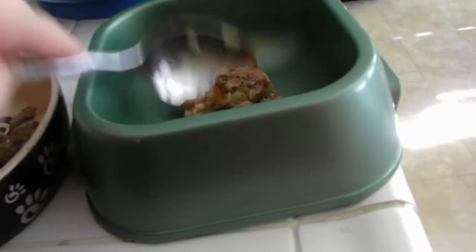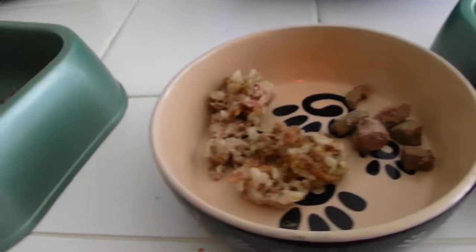Did you put any garlic in it? No. Because garlic is good for dogs. So I'm going to cut it up a little bit. And let's see how they like it.